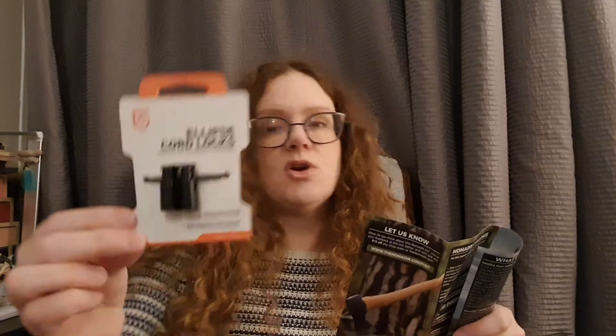The next item is Gear Aid Ellipse Cord Locks. If you break a cord lock, these multi-purpose cord locks help you tighten and secure cords so you can get back to your adventure. They're a convenient quick fix to replace broken cords in your jacket, sleeping bag, shoes, or pack without any knots involved.